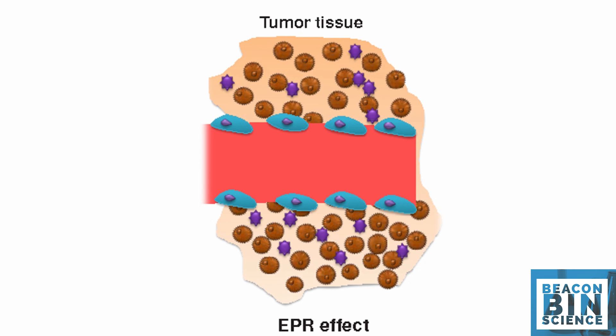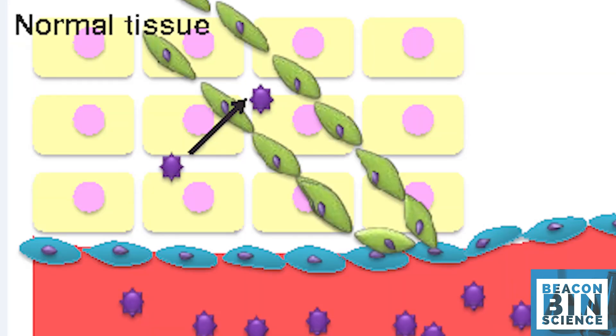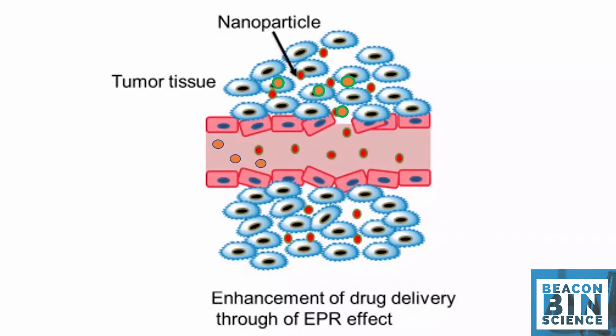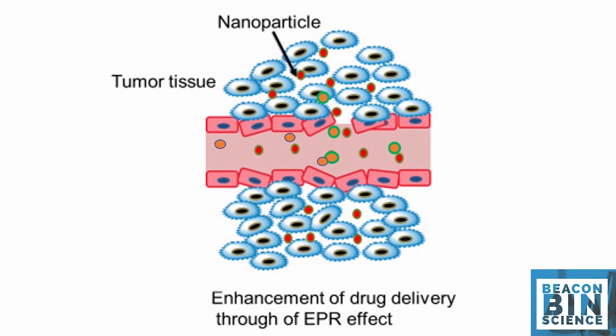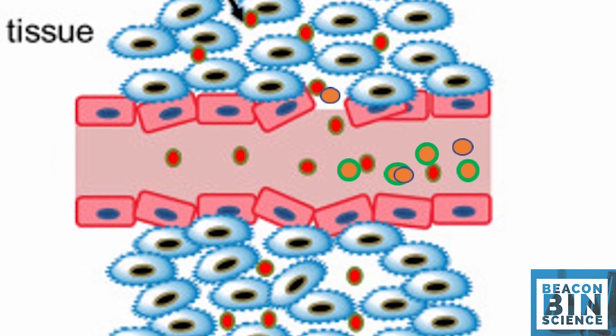These leaky vessels allow nanoparticles to enter into tumor cells, while no such leaky vessel pores are available in normal cells. Tumor tissues are loosely attached and have large intercellular pores of nanometer size. This allows the passive localization of drugs and drug carriers of nanometer size through this leaky vasculature. This phenomenon is known as the enhanced permeability and retention effect, or EPR effect.